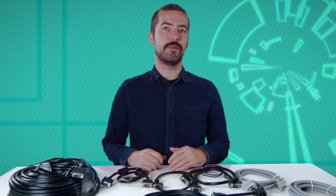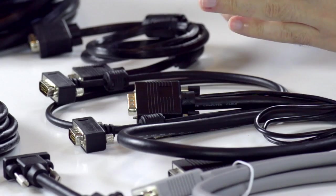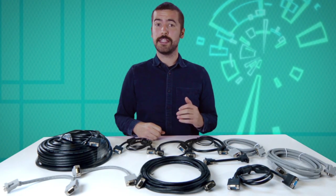VGA is a video-only signal, meaning no audio. Unfortunately, VGA is slightly outdated due to HDMI, but it's still very widely used and provides great signal strength.